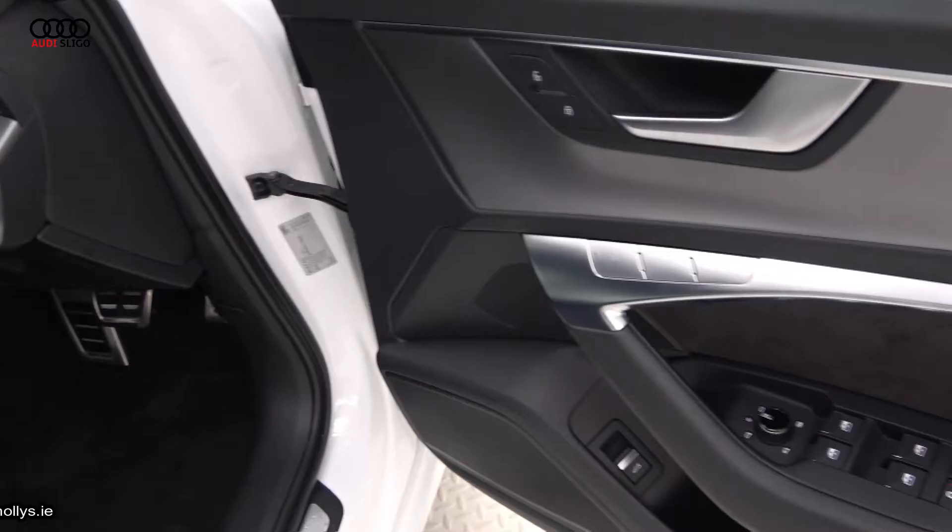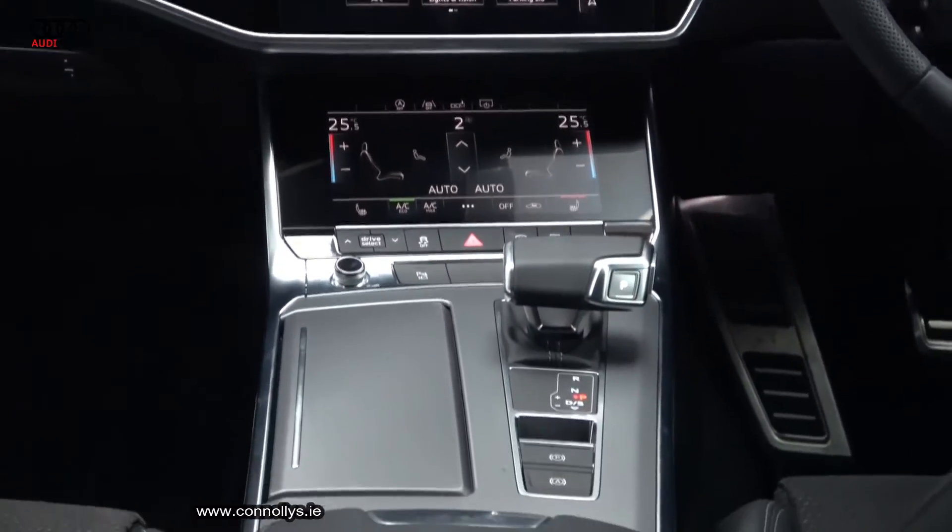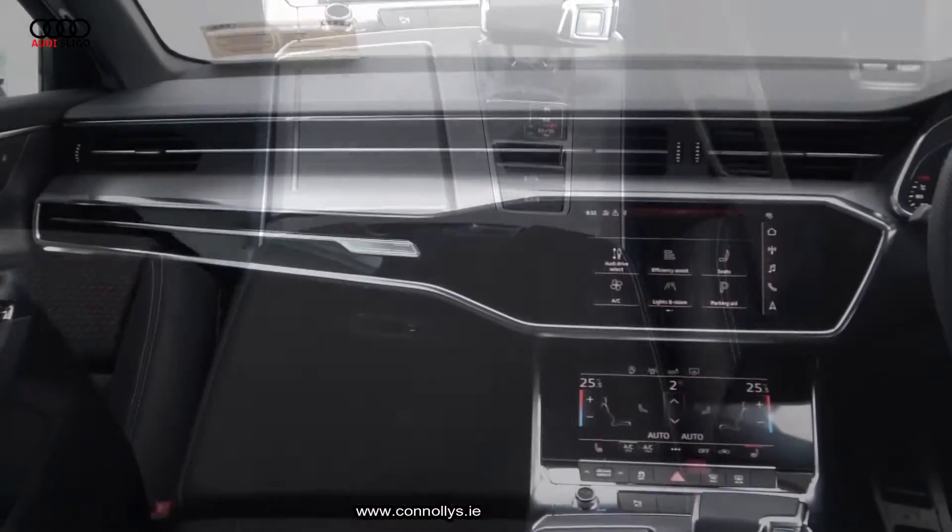Vehicle hosts many features. For further details, please contact our sales team on 071-911-5333 or arrange a test drive from our showroom in Carrow, Sligo, or visit conleys.ie.